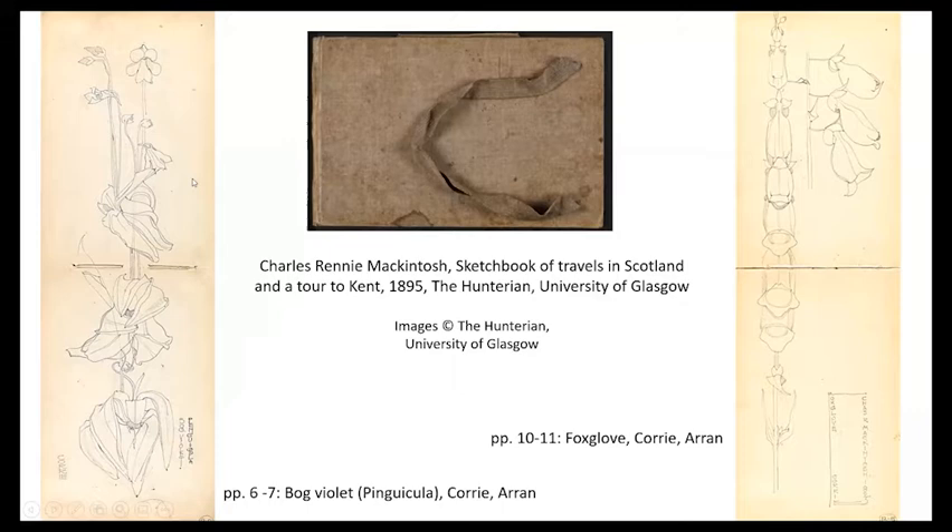So there you see the sketchbook. There's one, bog violet, and on the other side we have the foxglove.